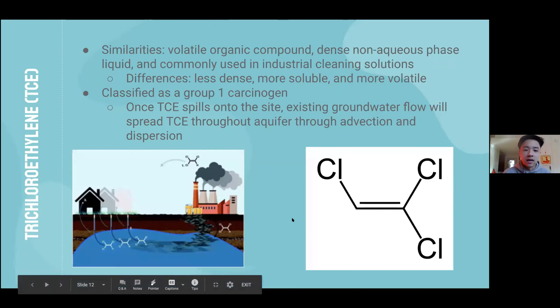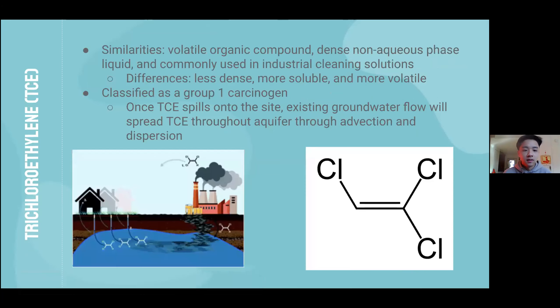The second contaminant is TCE. TCE is very similar to PCE, but a couple of main differences are that TCE is less dense, more soluble, and more volatile compared to PCE. According to the IARC, TCE is a Group 1 carcinogen, and according to the World Health Organization, the maximum level allowed in water is only 0.02 milligrams per liter.